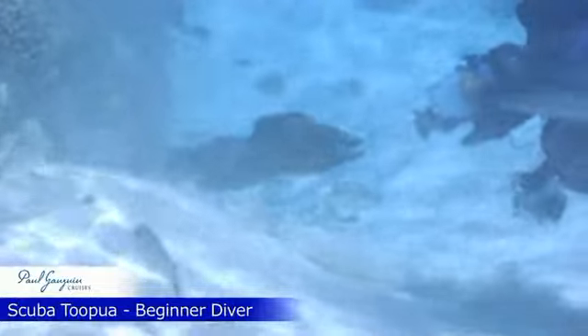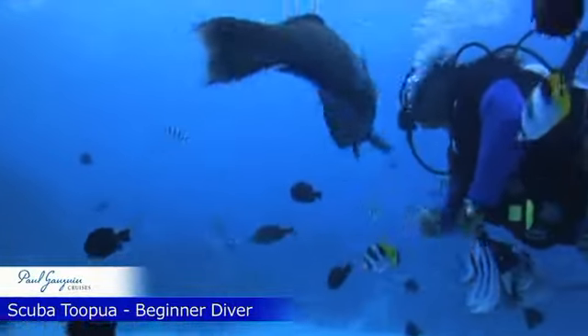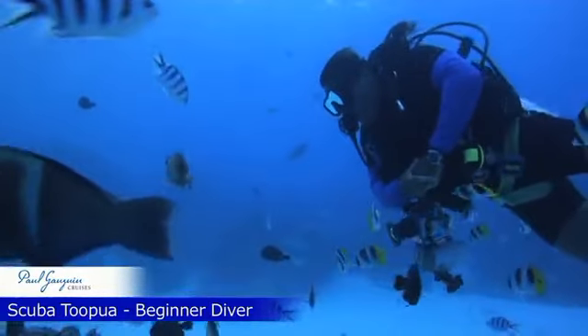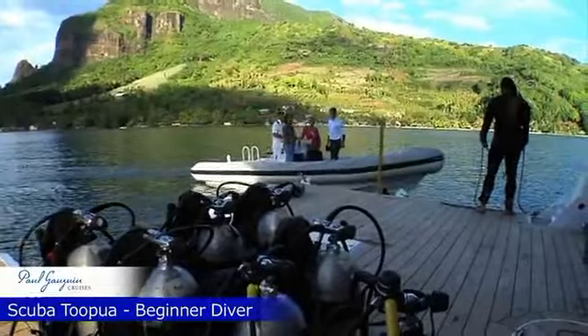You may even see a gigantic Javanese moray eel. You will also want to keep a lookout for big triggerfish, clownfish and sea anemones. Following your dive you will be returned to the Gauguin's marina platform.